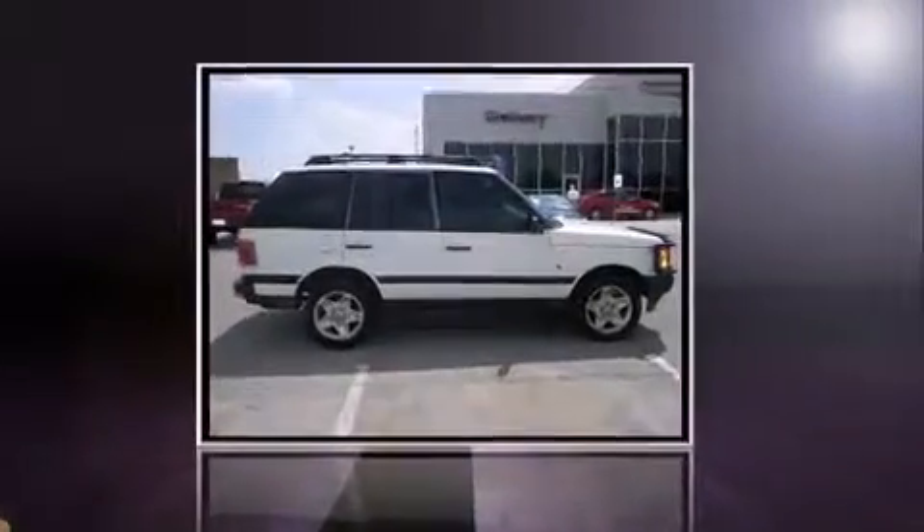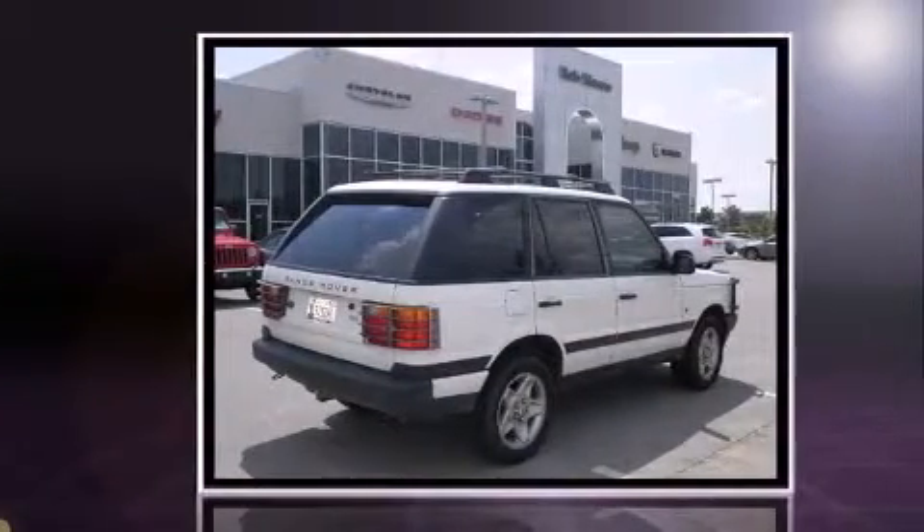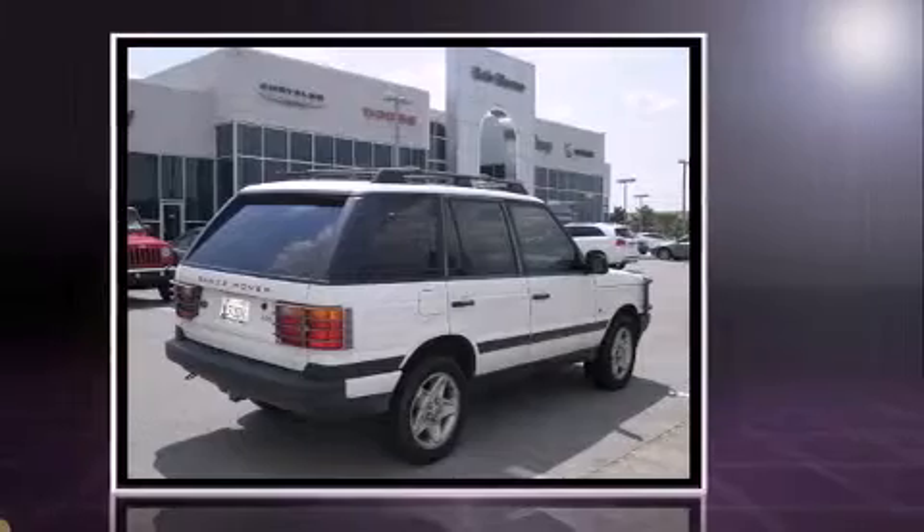The 1999 Land Rover Range Rover features an automatic transmission, four-wheel drive, and a powerful eight-cylinder engine.